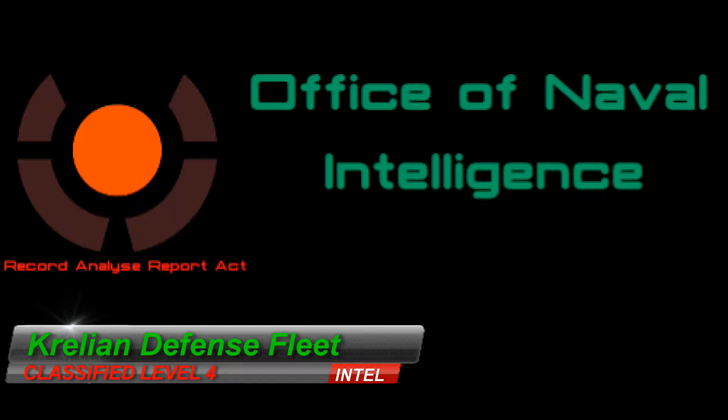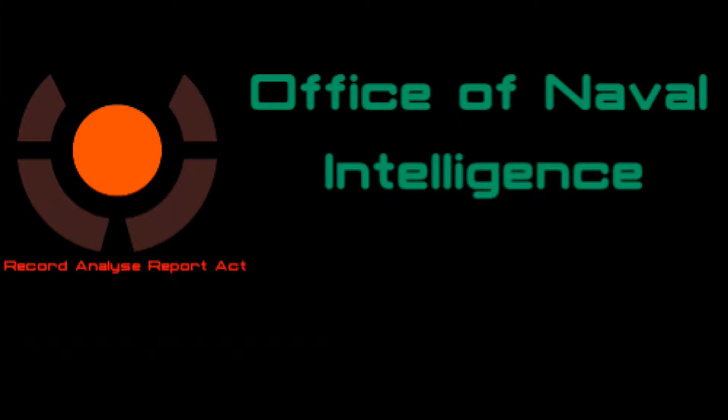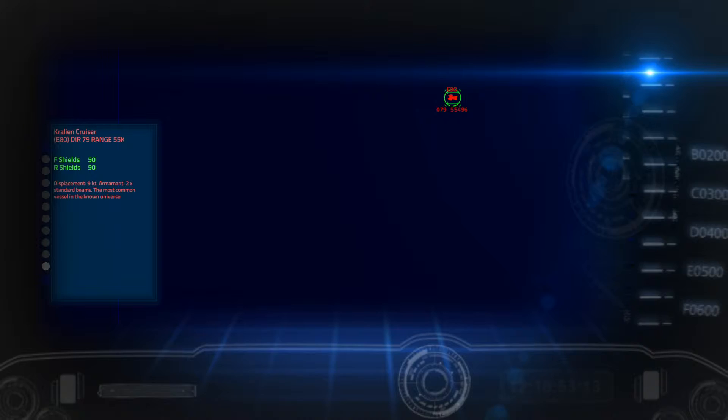This video is classified level 4. The Description of the Vessels of the Kralian Order. Kralian Light Cruiser. The humble Kralian Light Cruiser is the mass-produced backbone of the Kralian Order space fleet.